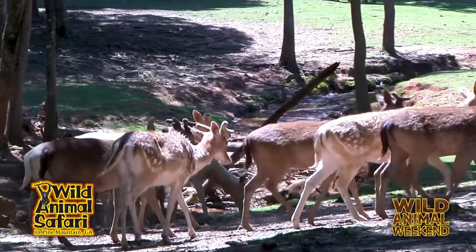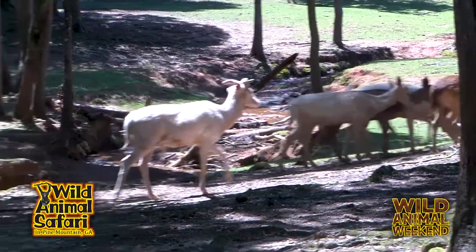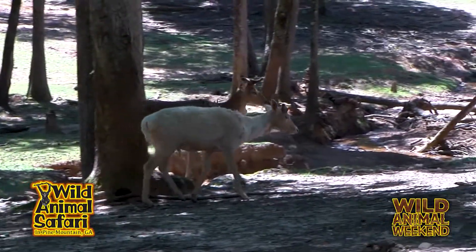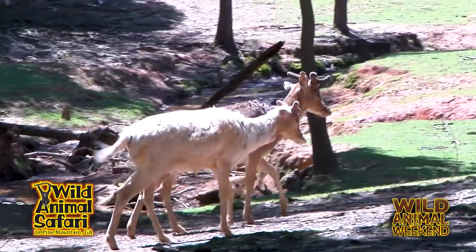These guys are fallow deer. They're actually a European type of deer. But we have many different types. All of these guys, even though they look different, they're all fallow deer — they come in four different colors. But then we also have Axis deer, which are actually an Indian species of deer.